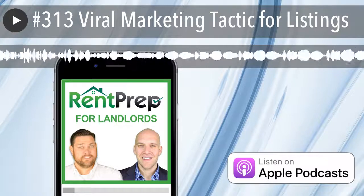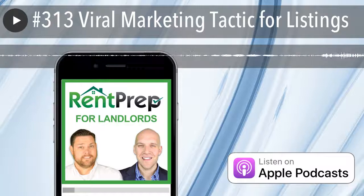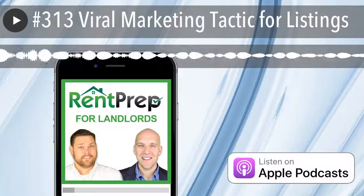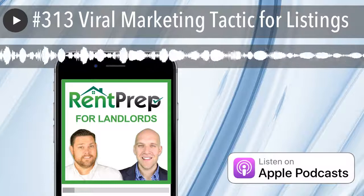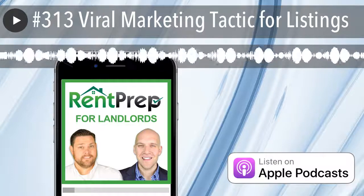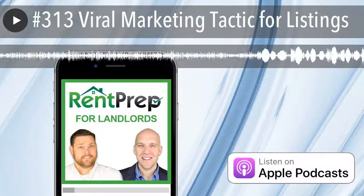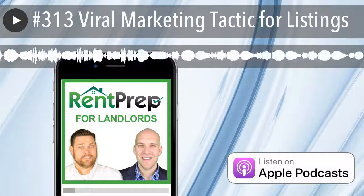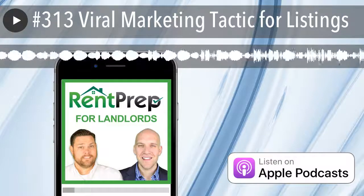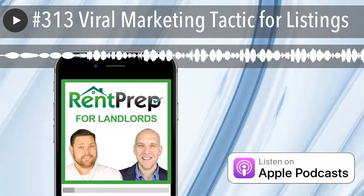If you go from having 20 people apply to 50, it sounds like a lot more work, but if you have good systems set up, you should be able to get a much better renter — because the more people you have apply for your rentals, the better your odds of finding the right renter for your rental property. So that's just one idea, mimicking this and seeing if you can do it in your own way.